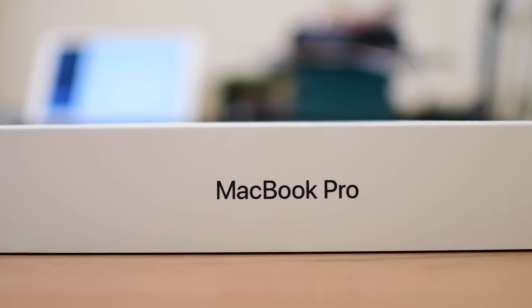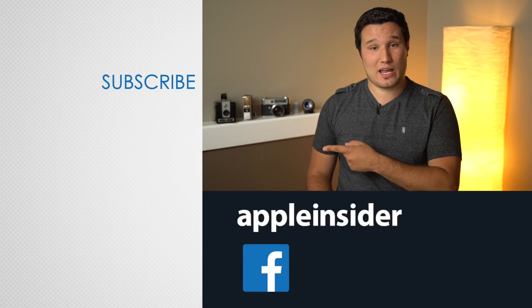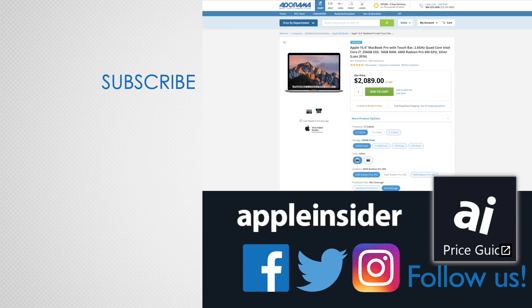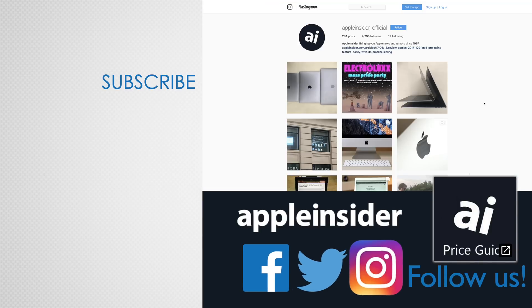That includes access to our exclusive price guide, which has the best prices around and some exclusive discounts. If you enjoyed this video, like it and hit that subscribe button. Also check out our price guide, which makes it extremely easy to find the best deals on Apple products, updated daily. Be sure to follow us on social media, and we'll see you in the next video.